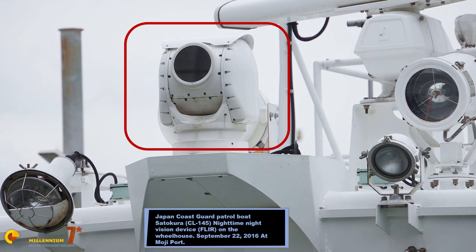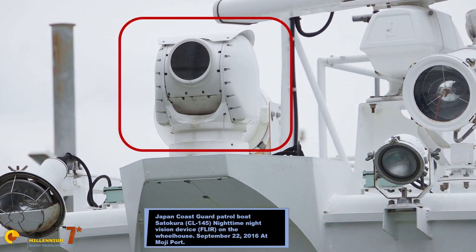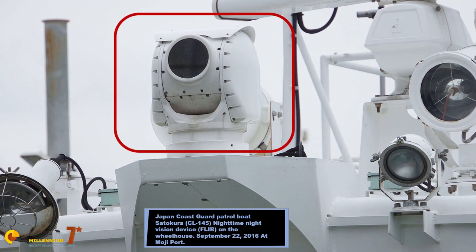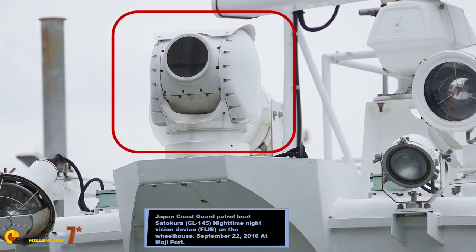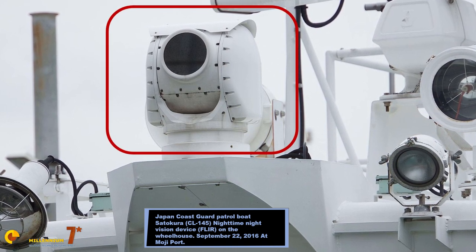They're normally mounted on a gimbal, they're normally stabilized, and provide pictures and videos to the user. Military systems can also integrate other sensors in the same turret — for example, a visible light camera, a laser telemetre or a laser designator — but this has nothing to do with the core technology of the forward-looking infrared, which is the infrared sensor.